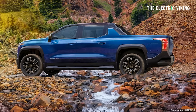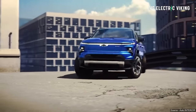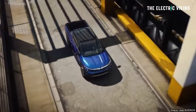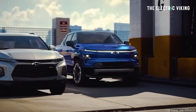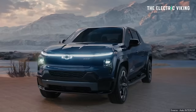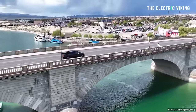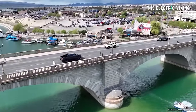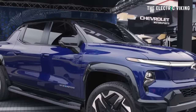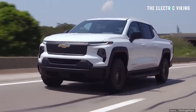When it comes to towing and payload, the 4WT can tow 10,000 pounds, but its maximum available payload is only 1,400 pounds, which is a bit of an issue - likely because of the bigger battery pack. The 3WT has better towing and payload: it can do 12,500 pounds due to the smaller battery pack, and has a payload of 1,750 pounds, though it will obviously run out of range faster. The heavier RST version has a payload of only 1,300 pounds - about 600 kilos in the bed - and tows up to 10,000 pounds.